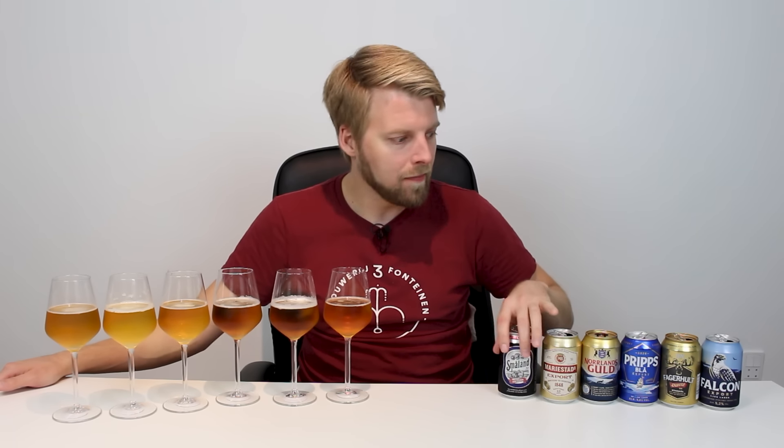I remember going to Sweden many times and when you see people who are not beer geeks buying beer, they will often buy like Norlandskull or Marienstad export on the boat where it's a bit cheaper. Some are from Carlsberg, some are from Spendrupps, one is from Kopparberg and one is from Åbro Bryggerie. Kopparberg is also known for their cider, Åbro as well — they make the quarterly.